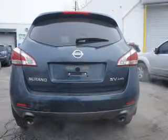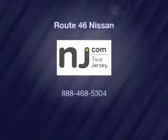Call or click to contact us. We'll be right back.